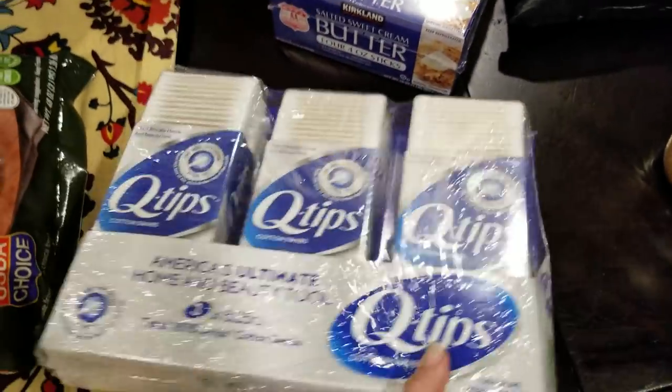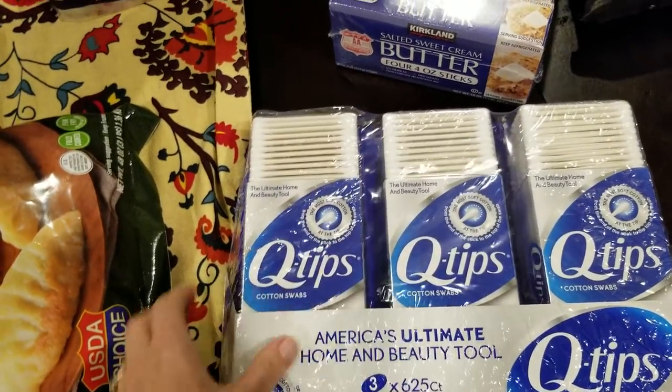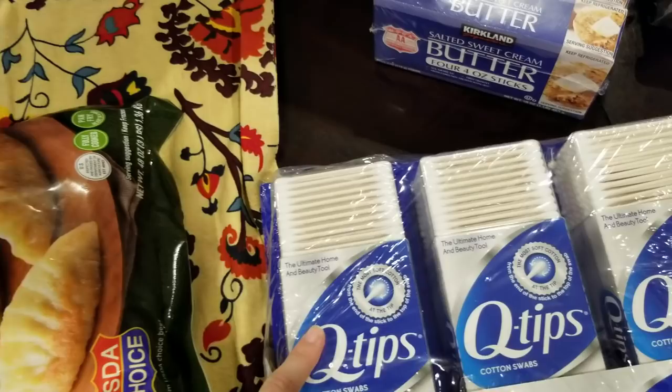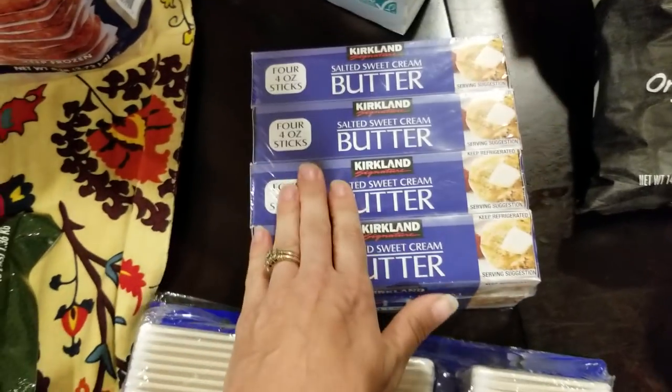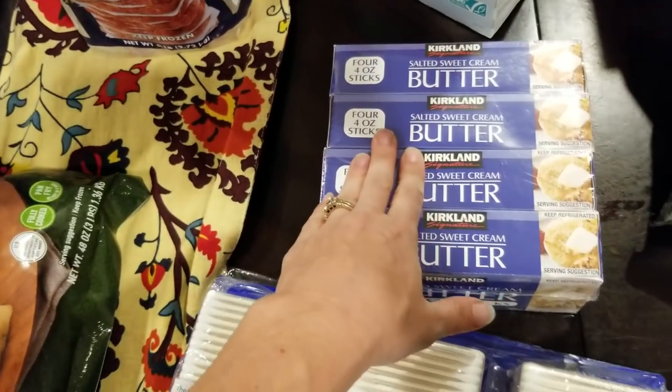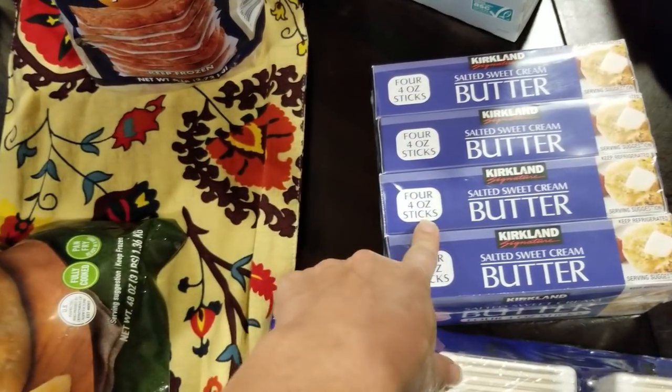Q-tips — we needed some Q-tips, and they were actually on sale, so that was nice. This will last us for quite a long time. I'm also getting low on butter, and I just like to keep some always in my freezer, so I'm going to throw a couple in the freezer.